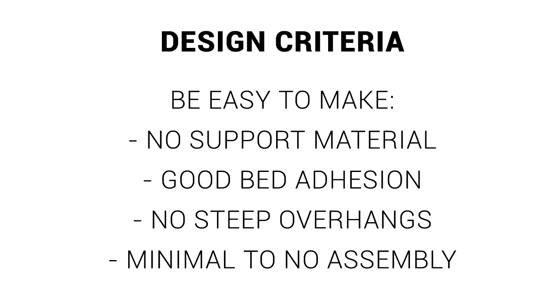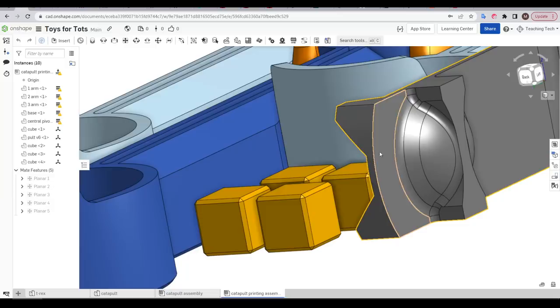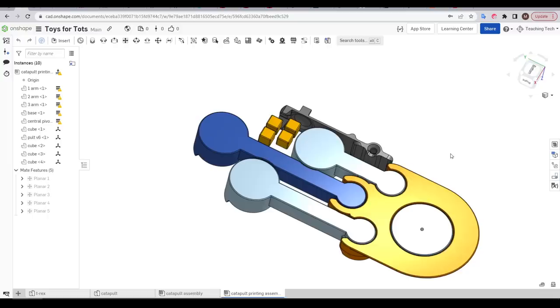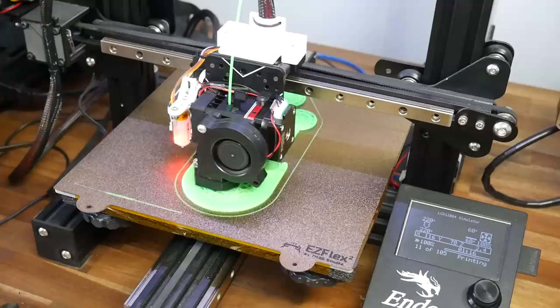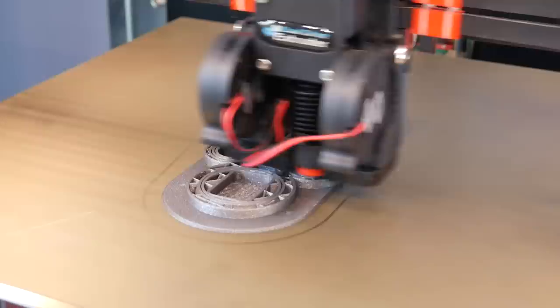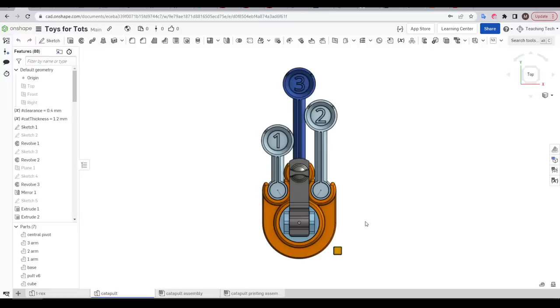But how printable is this toy? I would say very — let's examine the reasons why. We want any Toys for Tots items to be easy to make. Firstly, it doesn't need any support material. There are some parts that hang out in the air, but I've put a very gentle slope on them to avoid the need for support. The main parts have a lot of surface area touching the bed. The catapult arm has much less, which is why I added features to expand its surface area. Across a variety of printers — fast and slow, with different bed surfaces — I didn't have any catapult arms fail and cause the print to fail. If we look inside the print-in-place joints, we can see very shallow overhangs to help ensure success.